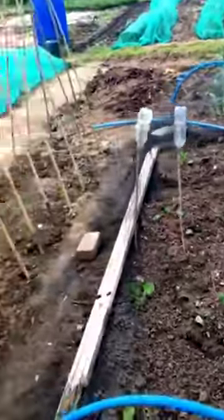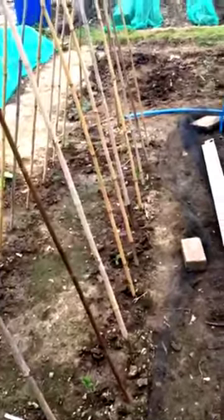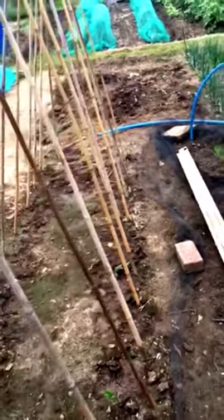I then move on to my runner beans, which I've sown straight into the ground after soaking them for a day or two first — they grow much easier that way. I've also put some more in so I've got a good supply of them in there.